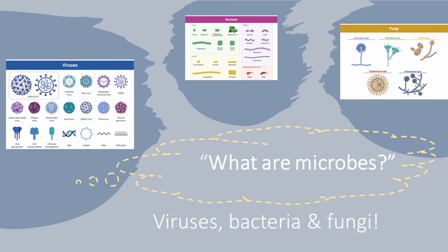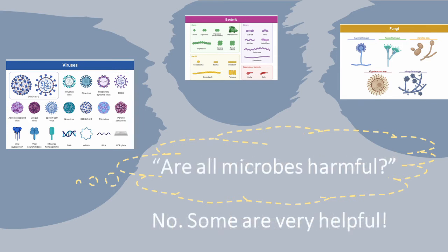Microbes, or microorganisms, are also known as germs or bugs. They are tiny living organisms too small to be seen with the naked eye. There are three main types: viruses, bacteria, and fungi. You might have heard about some germs that are harmful and can make us sick, such as COVID-19, which is a virus.